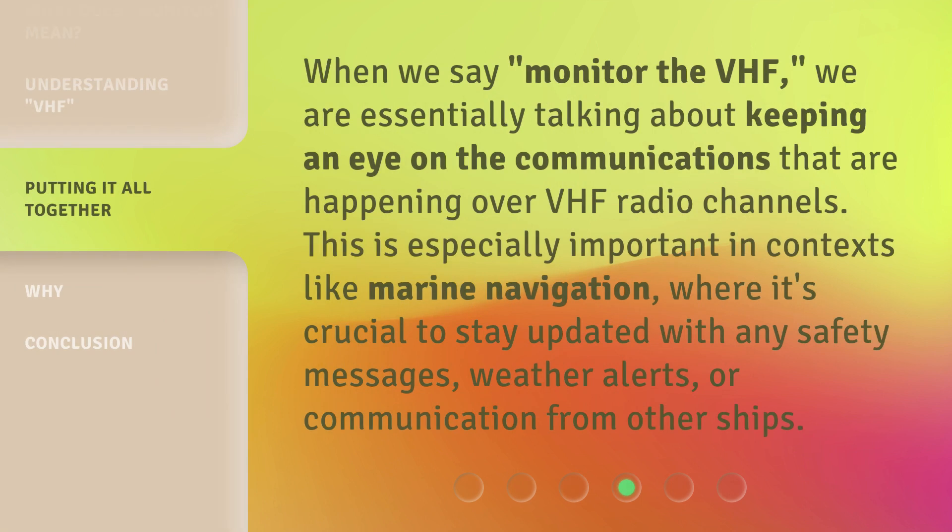When we say 'monitor the VHF,' we are essentially talking about keeping an eye on the communications that are happening over VHF radio channels. This is especially important in contexts like marine navigation, where it's crucial to stay updated with any safety messages, weather alerts, or communication from other ships.